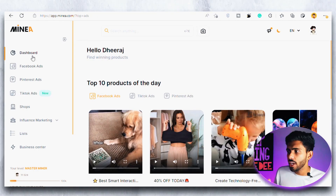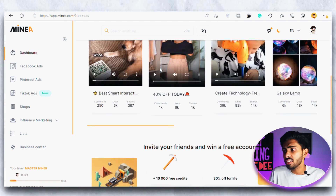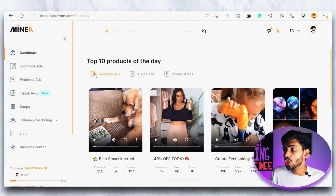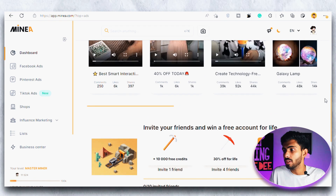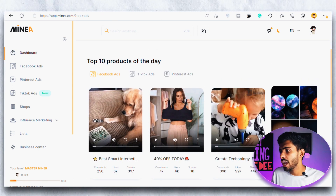First of all is the dashboard section. Here we can see the top 10 winning products of every single day. And this is not just the top 10 products across all platforms — these are the top 10 winning products for each platform separately, like Facebook ads, Pinterest ads, and TikTok ads. So there are basically 20 to 30 different products you can choose from.